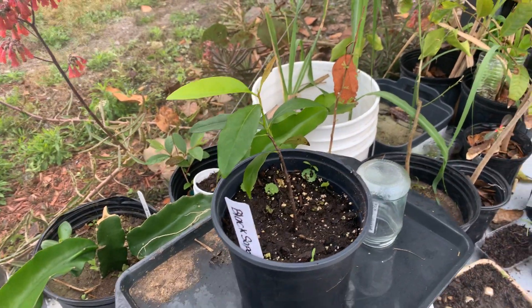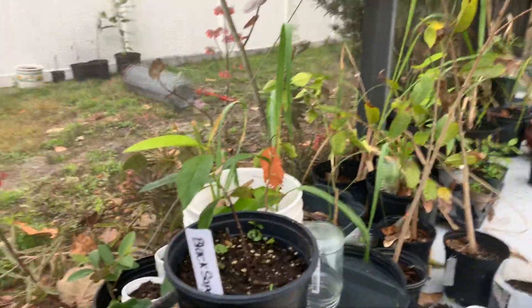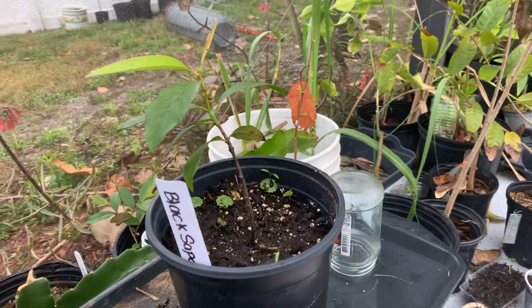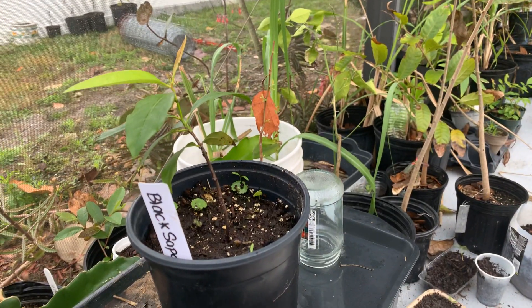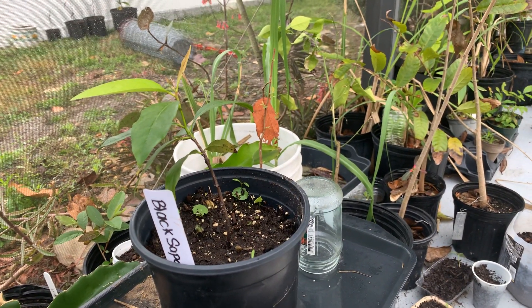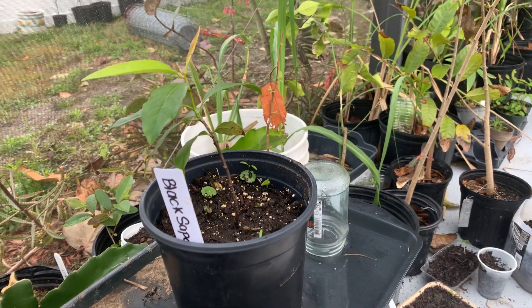Hello fruit lovers, this is Ian here with Odermal Tropical Fruits. Today I'm in Bradenton, Florida at my little seedling nursery. It's where I keep the more sensitive plants — I move them back here from Myaca so that they can do better in the winter and get a better head start.